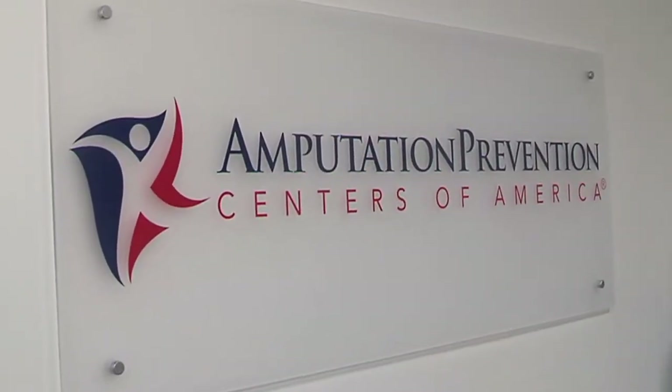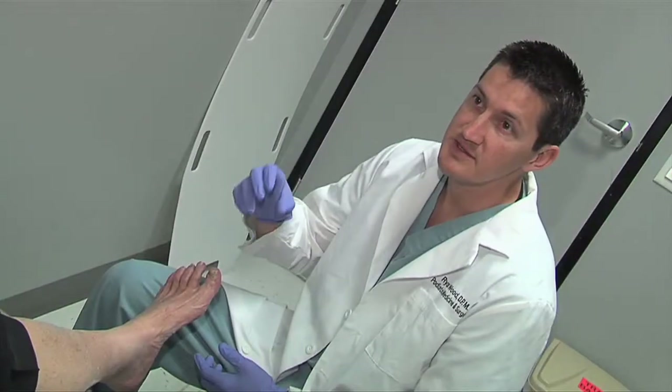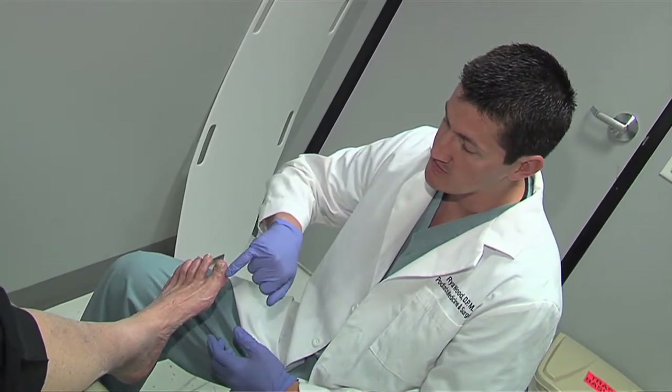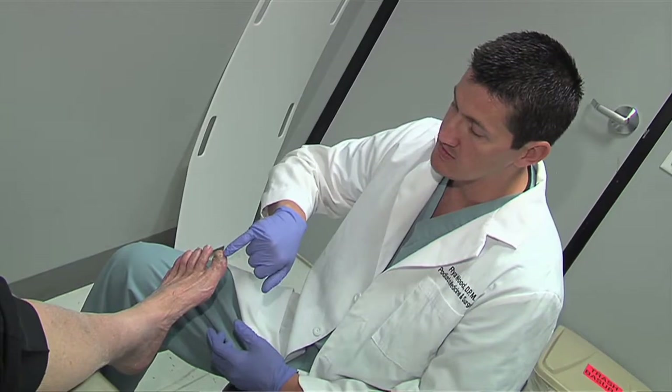Wound care centers are saving limbs and helping people get back to more active lives. I'll have people come in where their wound has been open for 10 years, and we'll have it healed up within just a matter of months — because it's something that was overlooked, or just some little tricks that we have from specializing in wound care. It's very gratifying to see patients heal up their wounds, not having to always deal with wound care dressings, and finally move on with their lives.